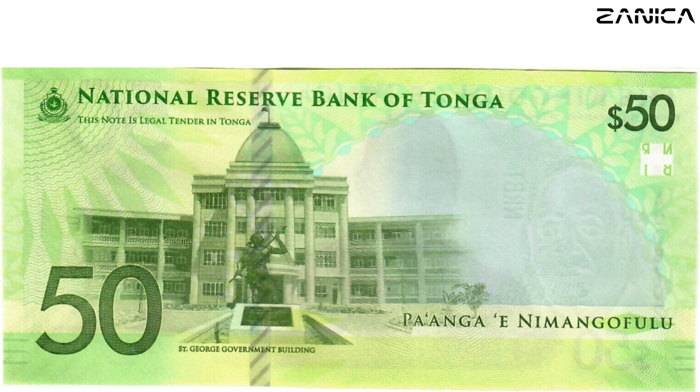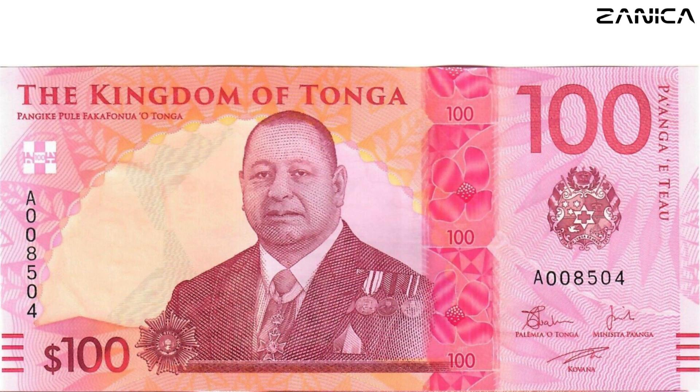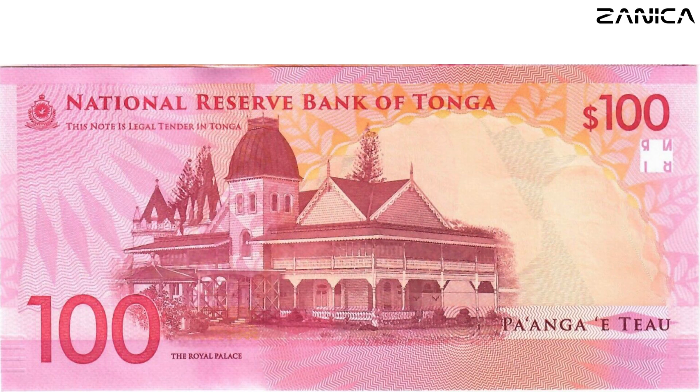Our grand finale brings us to the 100 Paanga note, where the hues of red and white create an air of regality. The front proudly bears the image of King Tupo VI and the Tongan coat of arms. Flip it, and the royal palace building graces the back — a magnificent structure that echoes centuries of Tongan royalty and tradition.